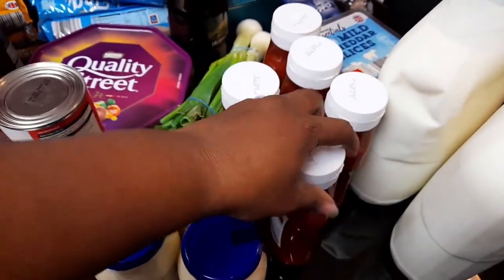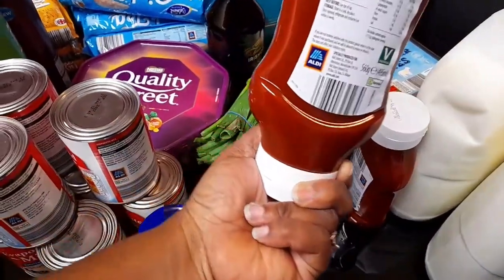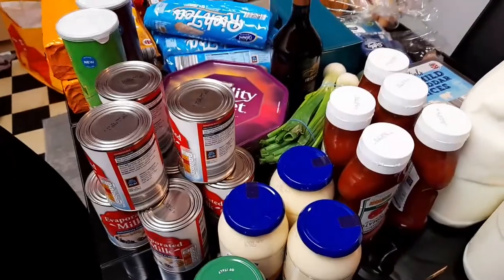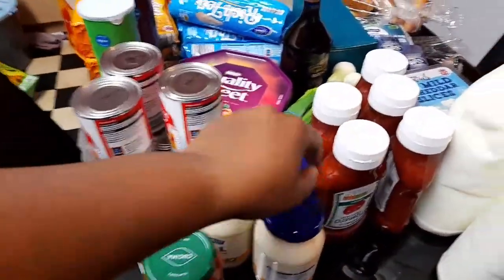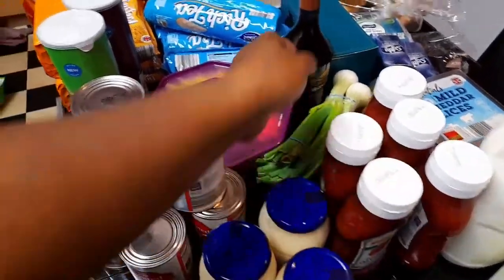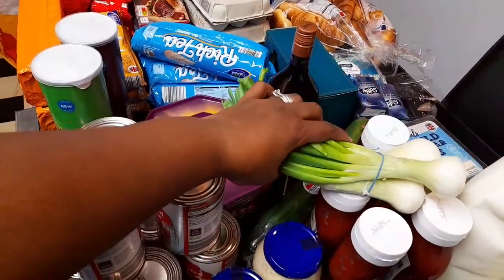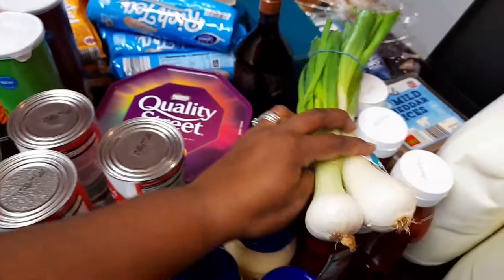These ketchups are 560 grams. The ones in Asda and Tesco are bigger than these ones. And then I also got this lovely chunky big spring onion — it's a spring onion.